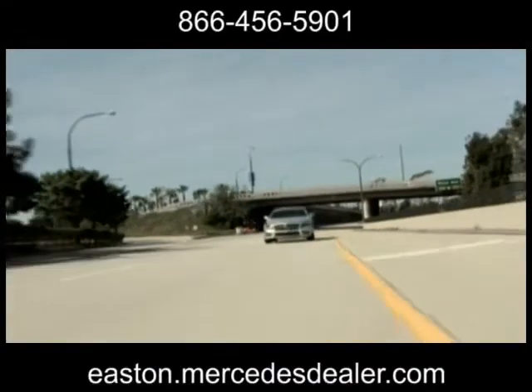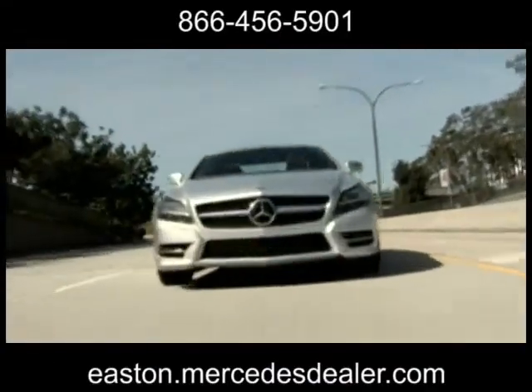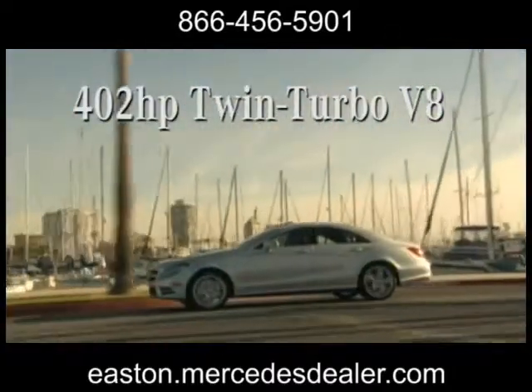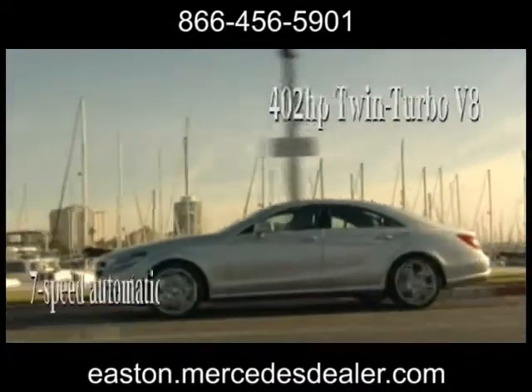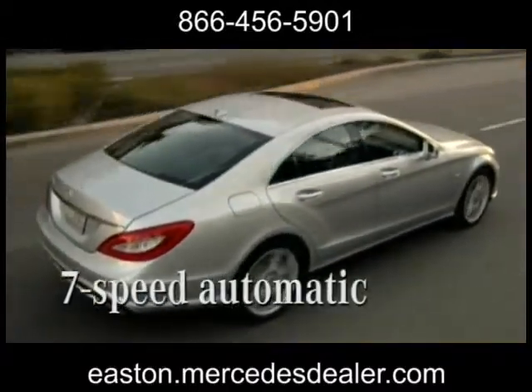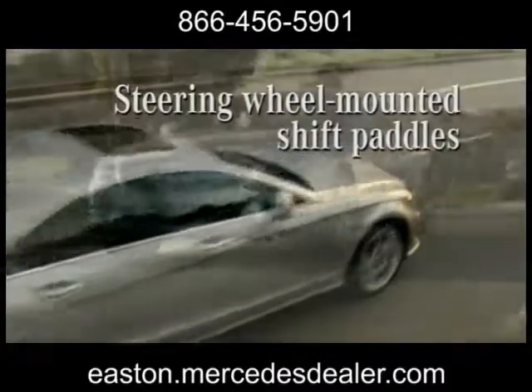Visionary design meets fearless engineering in the all-new 2013 Mercedes-Benz CLS Class. From its commanding front, seductive silhouette, and powerful rear end, the new CLS Class is style and grace in motion.